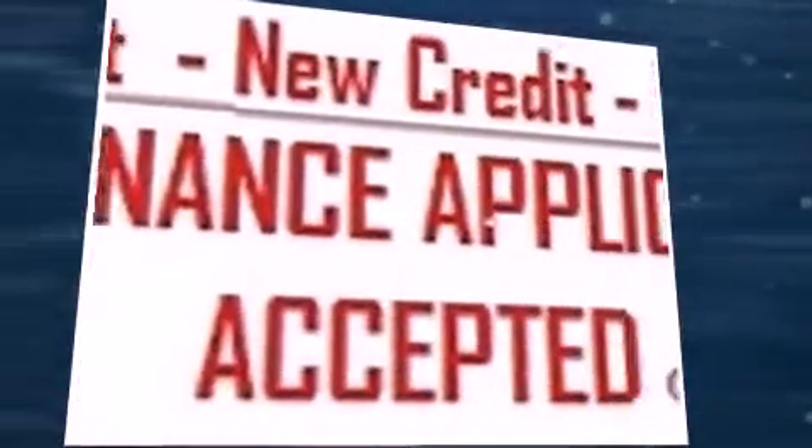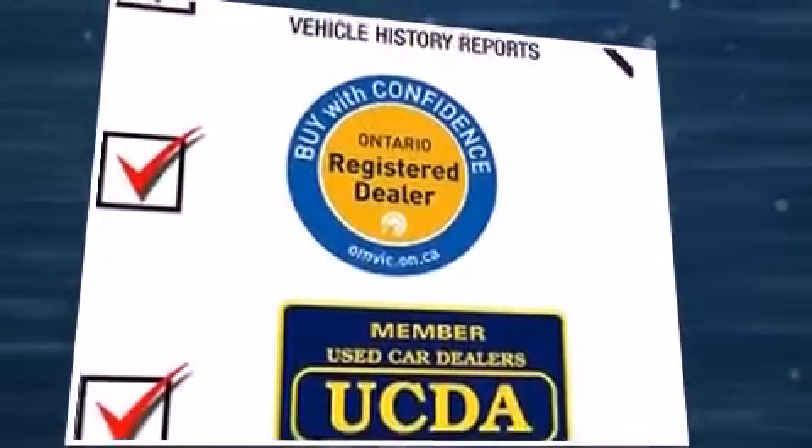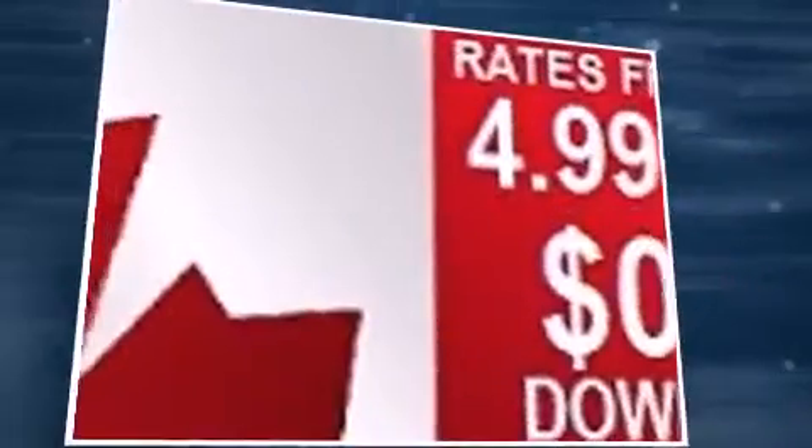Top features include leather upholstery, speed-sensitive wipers, a power seat, automatic dimming door mirrors, heated steering wheel, power moonroof, and seat memory.